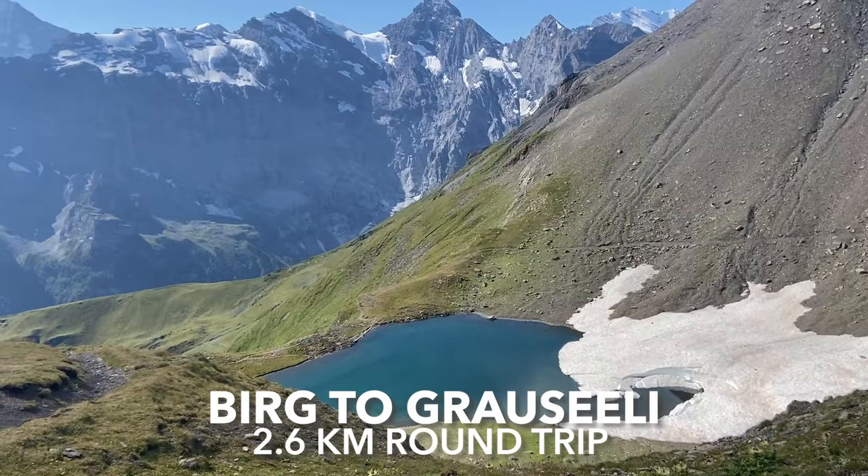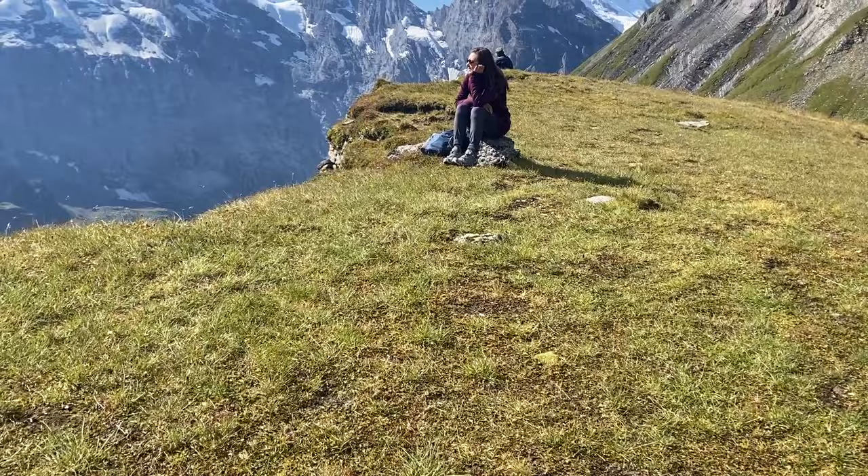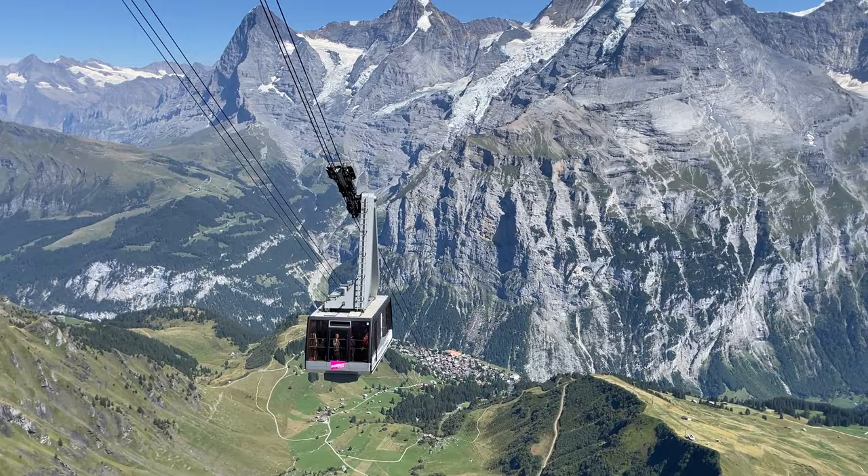Once you get your adrenaline out of the way, head back up to Birg and catch the next lift down to Mürren. But before you do, consider these two optional hikes if you're more active or have more time. First, you can hike a 2.6-kilometer round-trip trail from Birg to Grauseli, a stunning little lake with incredible views and an amazing picnic spot. Plan about an hour of hiking time plus 15 to 30 minutes to enjoy the views, then take the lift from Birg back down to Mürren.